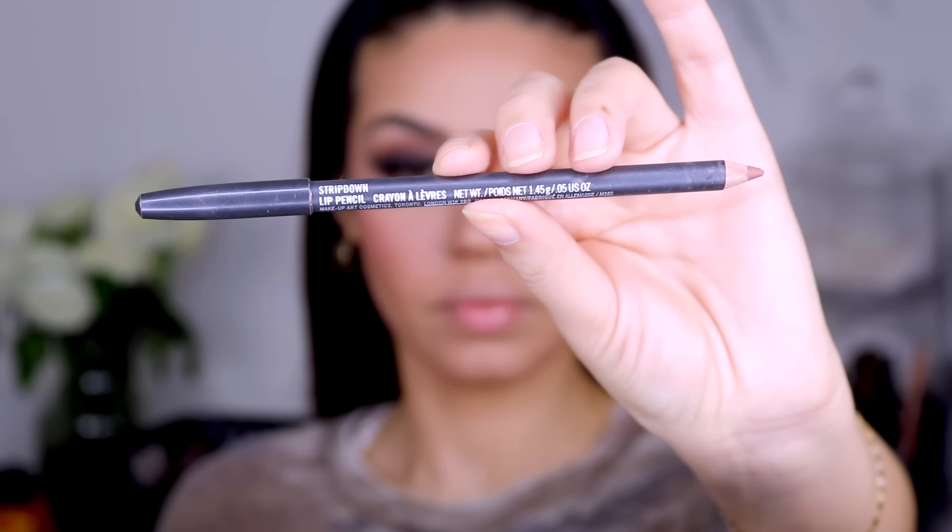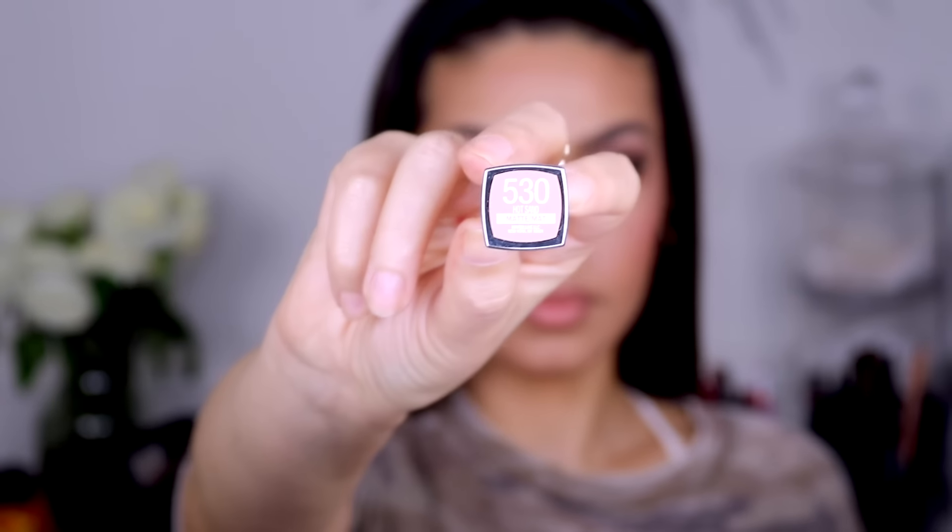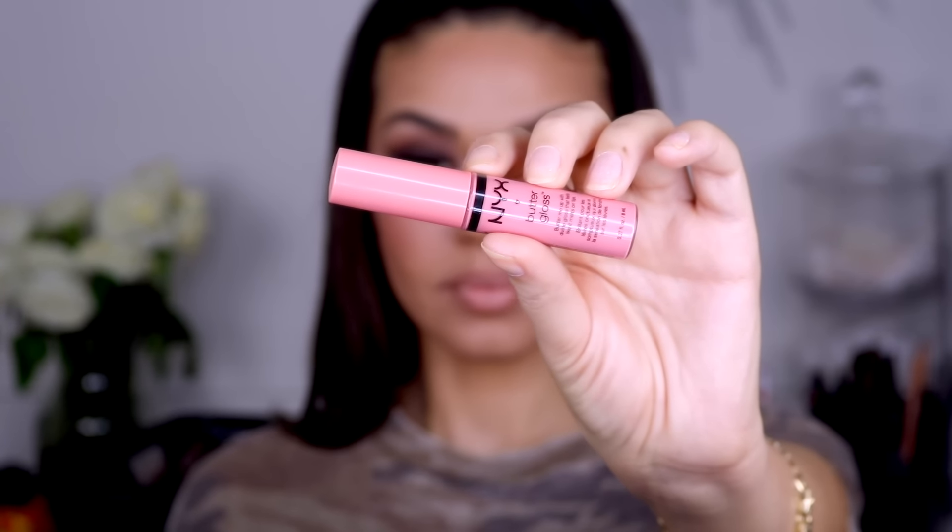For lips I'm using the MAC Strip Down pencil liner — a neutral nude lip liner but a little on the darker side — to line my lips. Then I went in with Maybelline's number 530 nude lipstick, which I featured in my last nude lipstick swatch lookbook. It's such a pretty nude. I worked that in to blend with the liner, then went over it with NYX Buttercream Gloss in this peachy color. I'll list everything below — I loved this combo.